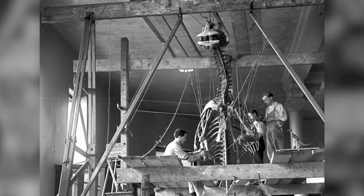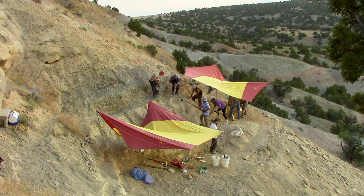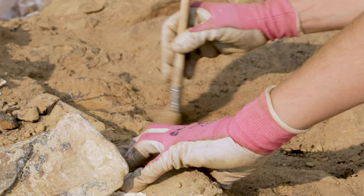When the early dinosaur hunters came out, they dismissed a lot of the smaller animals because they were looking for big animals to fill their dinosaur halls. That's one of the reasons we started this excavation — to try to fill in the picture by looking at the material that was ignored by all the early collections.